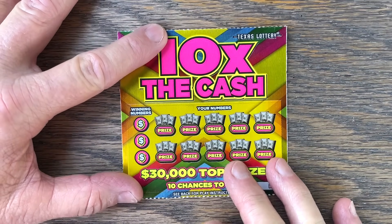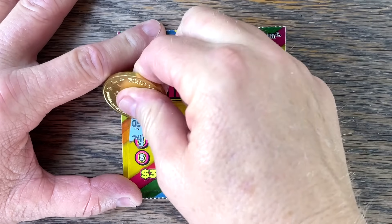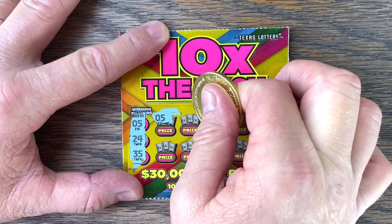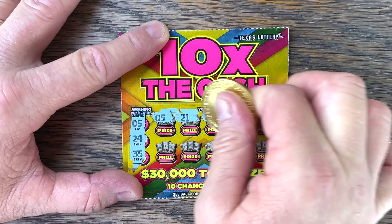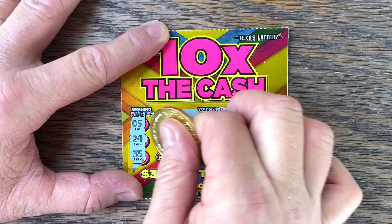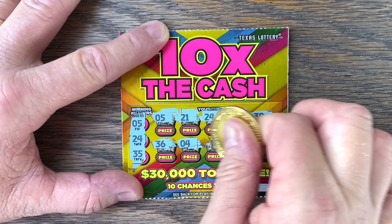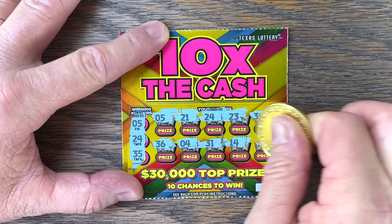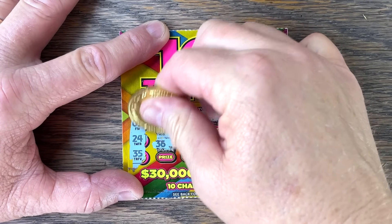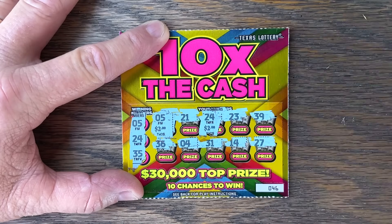Alright, Ten Times the Cash, show us what you got. First position five, then a 24. Just those two — five and 24, four. Two and two — four bucks to start off with. That's a win!